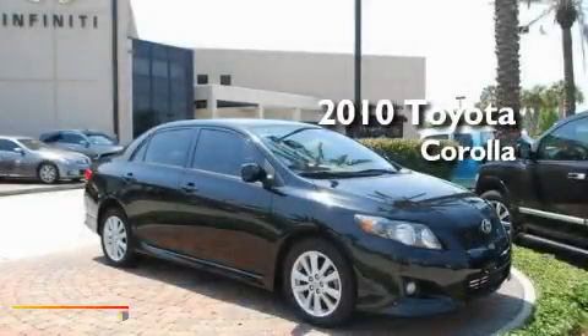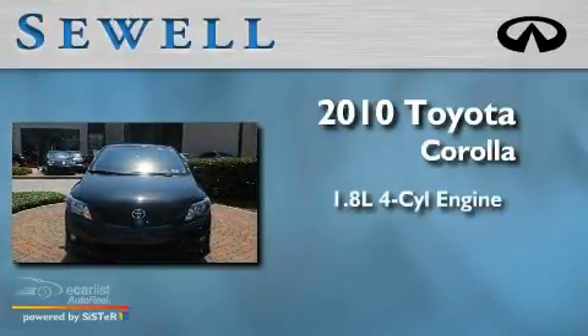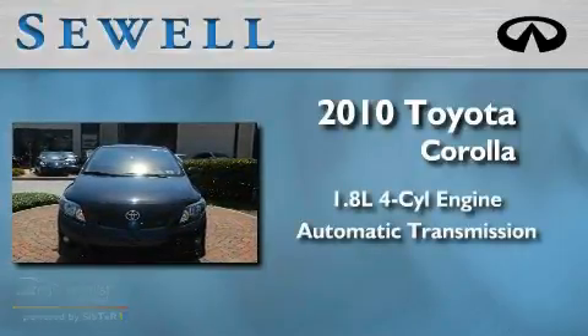This is a 2010 Toyota Corolla. It has a 1.8 liter 4-cylinder engine and an automatic transmission.